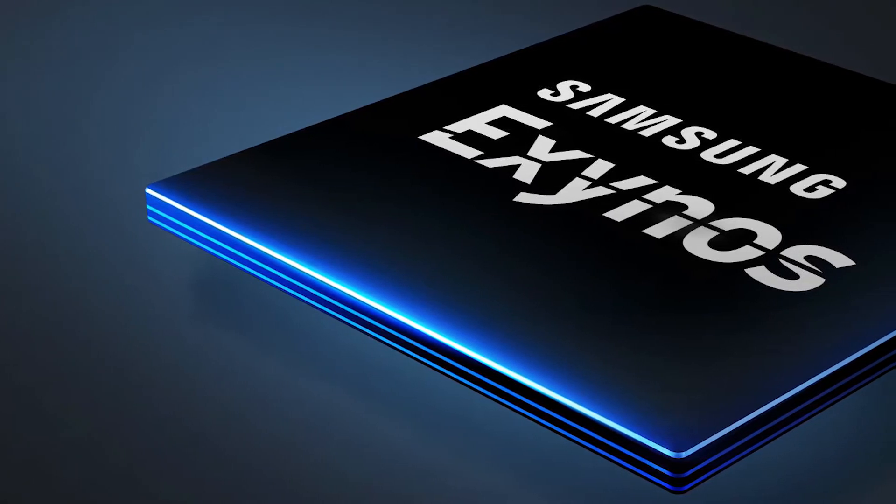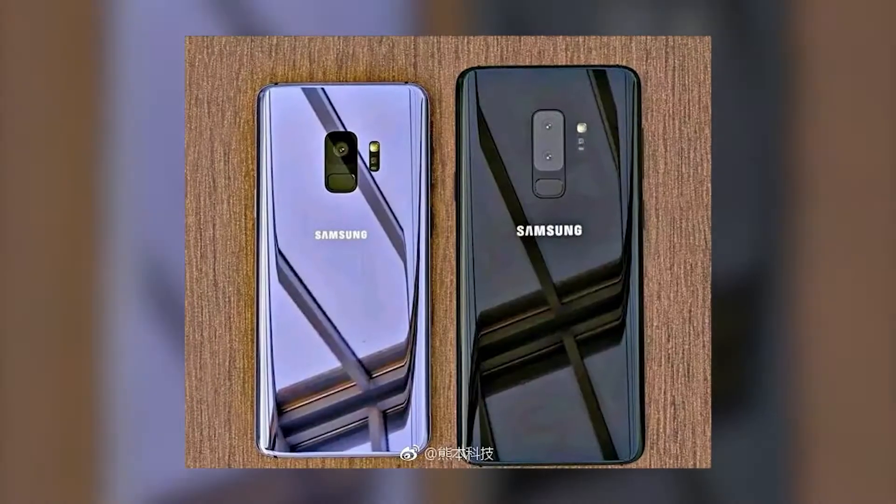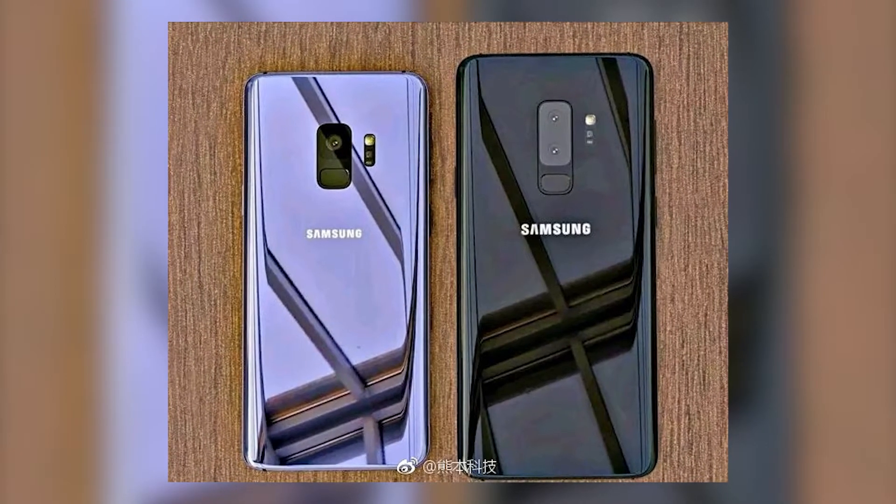Hey guys, in this video we will be explaining about the all-new Exynos 9 Series Mobile SoC which is gonna be used in the upcoming Samsung flagships. Let's get started.